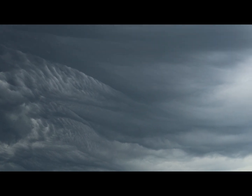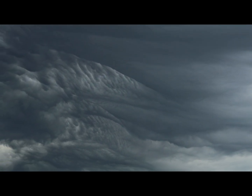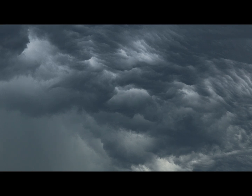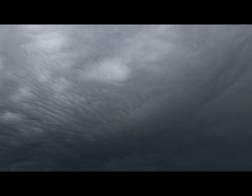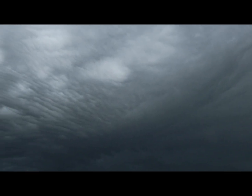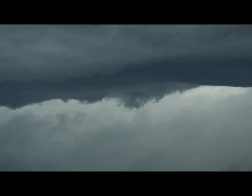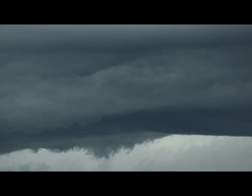The leading edge of the storm is just amazing looking. The second round is getting ready to move into my area. The first round has pushed over to the east of me, and there's a bit of a shelf cloud here.